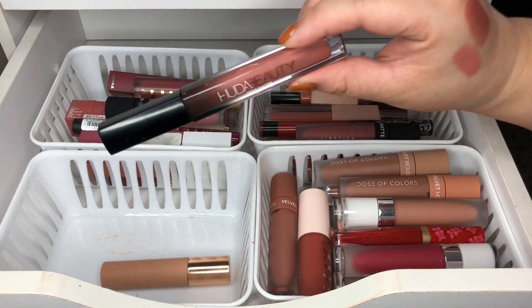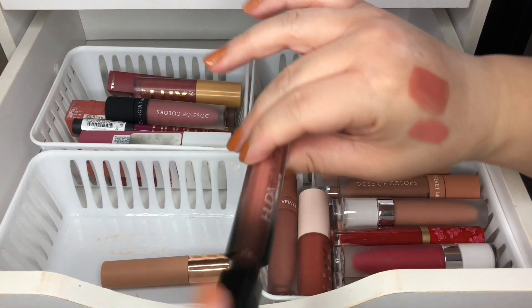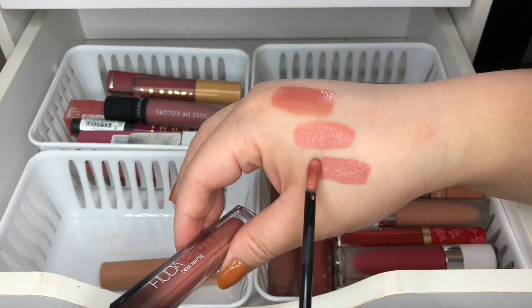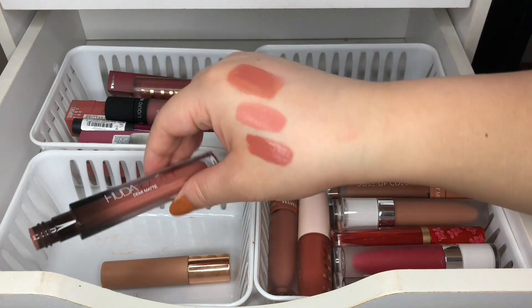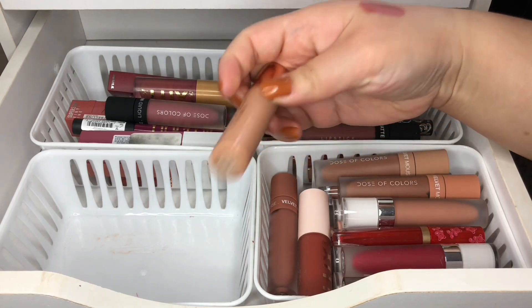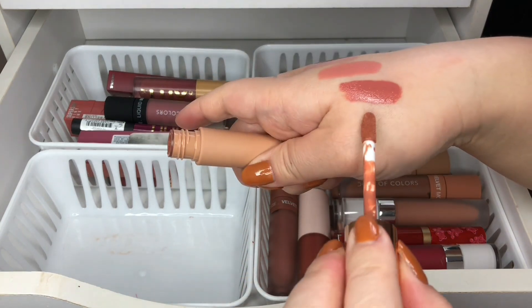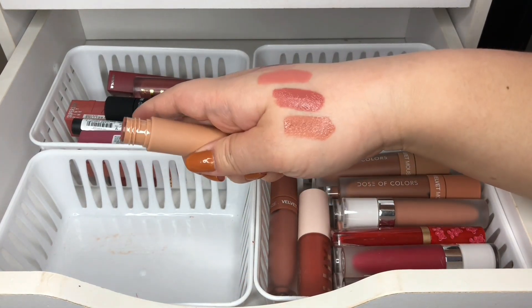Then I have a Huda Beauty demi matte — this one is in Feminist. I think I might get rid of this one because it's kind of old in my collection. Then I have another Dose of Colors — this one was a collab with Katie and Desi — and I really love this color so I'm going to keep this one.